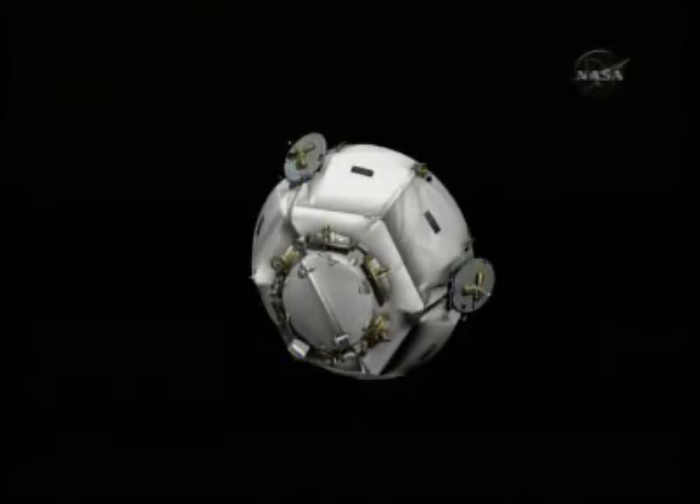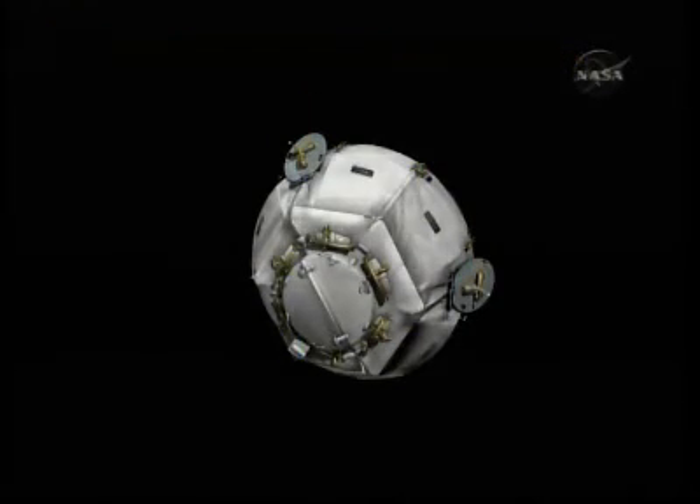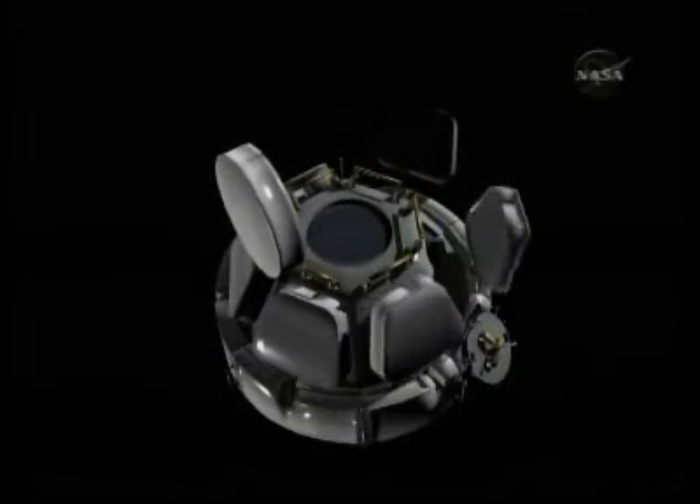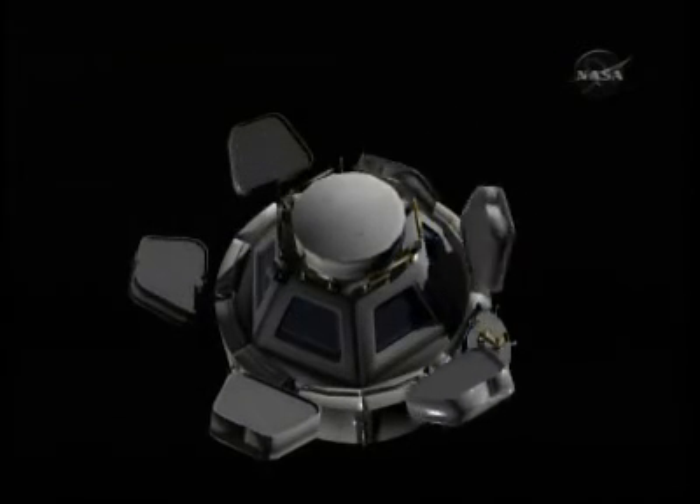The Cupola has two grapple fixtures that can be used by the robotic arm, and it's covered by insulation which, once removed, can allow the seven window shutters to open up, giving a beautiful view of the universe.